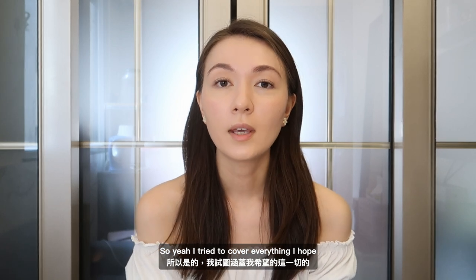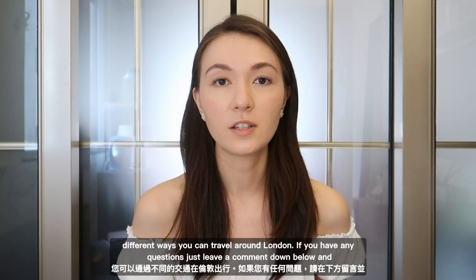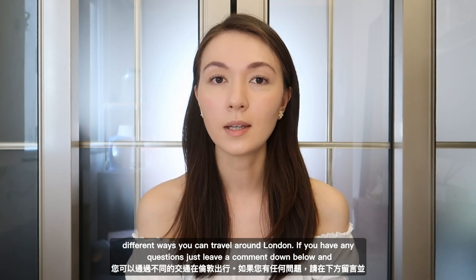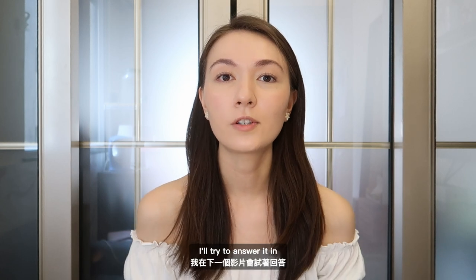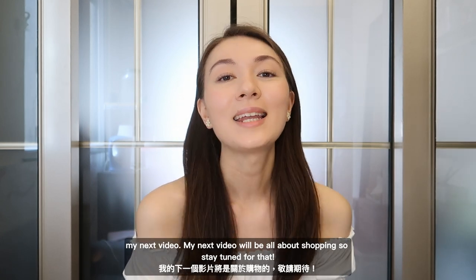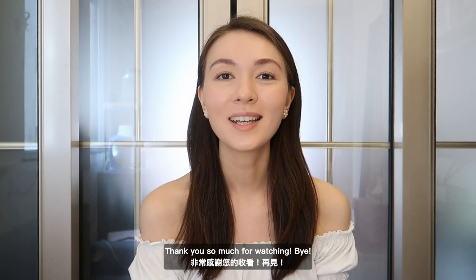So I tried to cover everything — I hope this information was useful. These are the different ways you can travel around London. If you have any questions, leave a comment down below and I'll try to answer it in my next video. My next video will be all about shopping, so stay tuned for that. Thank you so much for watching!